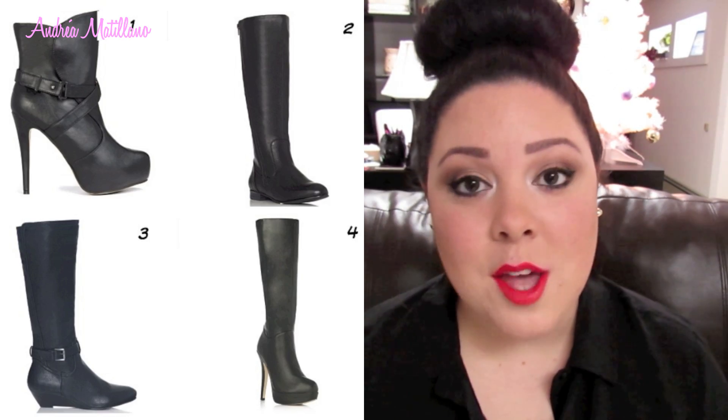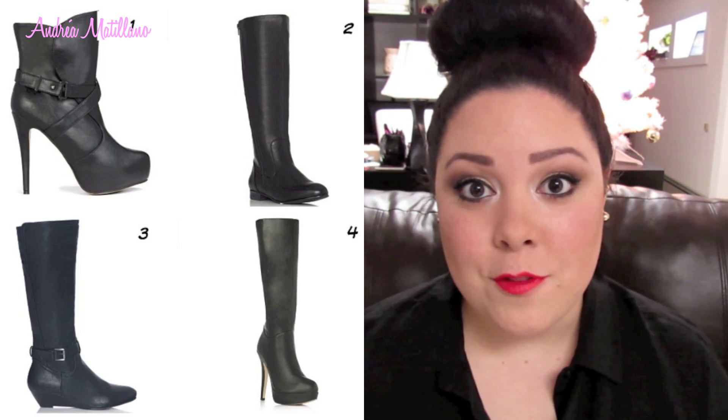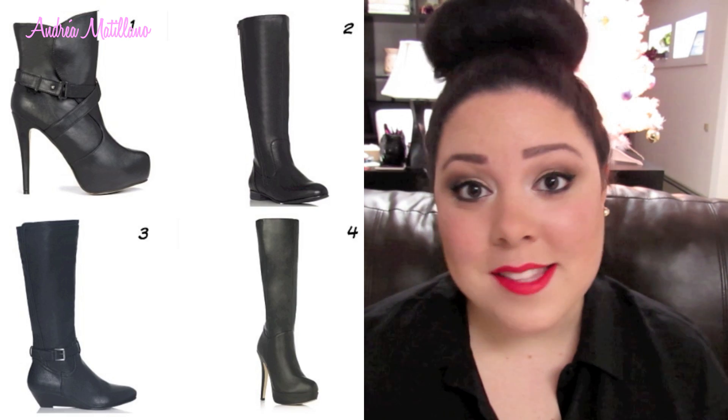Three weeks ago I posted a picture on Instagram asking you guys which boots you thought I should order from JustFab. I got a lot of responses on Twitter, Facebook, and Instagram with all of your opinions - so if you voted on that, thank you. But when I went on JustFab to order the boots, they were all sold out of almost all of them except one pair, which I did get. Those boots sell out so fast.